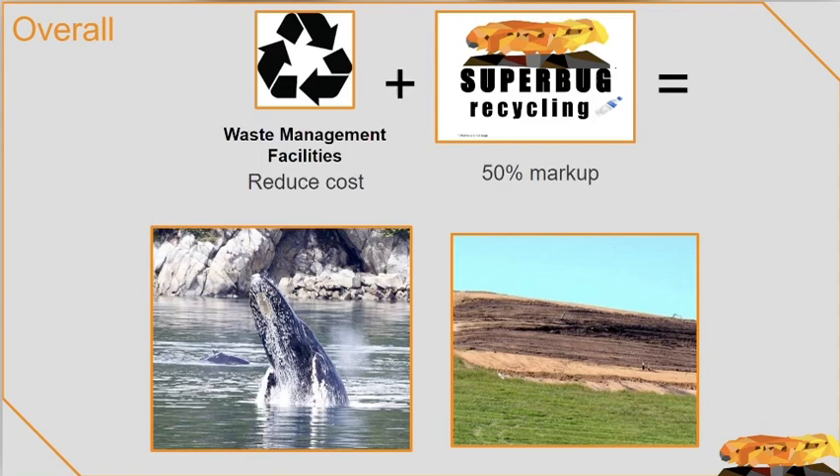Lastly, we would like to give a big thank you to our mentors, Nick and Anu, as well as UCLA and our teacher, Ms. Duran, for all their help and support. Thank you. We hope you enjoyed.